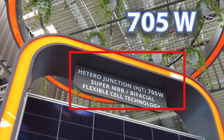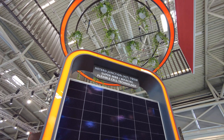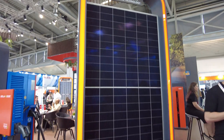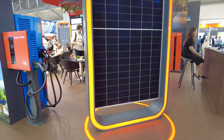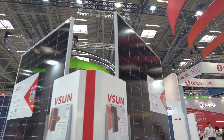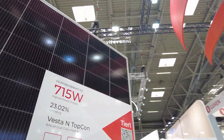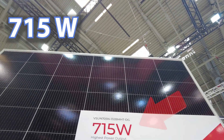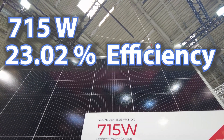This HJT technology — 705 watts. Bifacial flexible cell technology. Look at the size of this thing. We're trying to see how big, or what's the biggest wattage panel we're going to find. This one is 715 watts with a 23.02% efficiency.